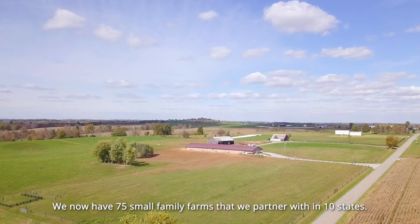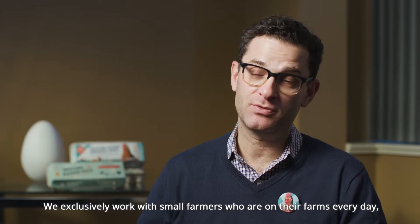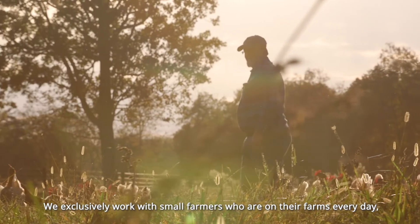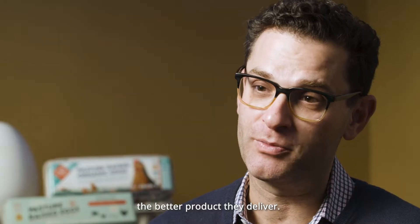We now have 75 small family farms that we partner with in 10 states. We exclusively work with small farmers who are on their farms every day, because it turns out that the better you take care of your animals, the better product they deliver.